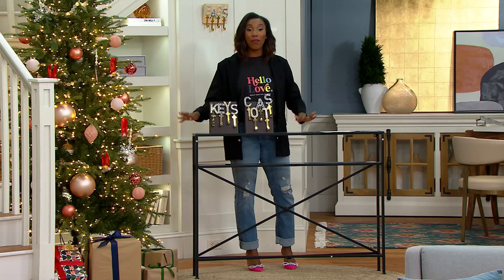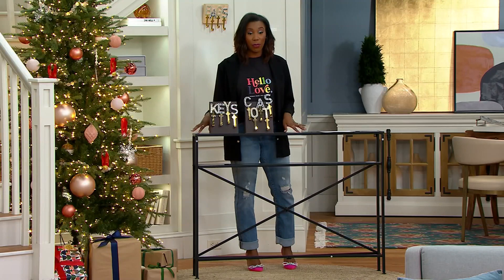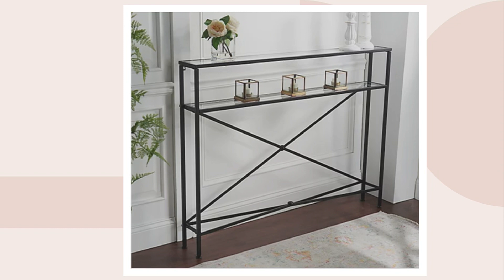If you have a slim space behind your couch between the sofa and the wall, all you need is six inches. Now you can start to layer in your vases and your lanterns. I think this would look really pretty with the lantern and vases we shopped earlier in the show. Let me go grab those really quick — we're starting to create those little corners in our home that make our house feel warm and inviting, and we're doing it all on clearance prices.